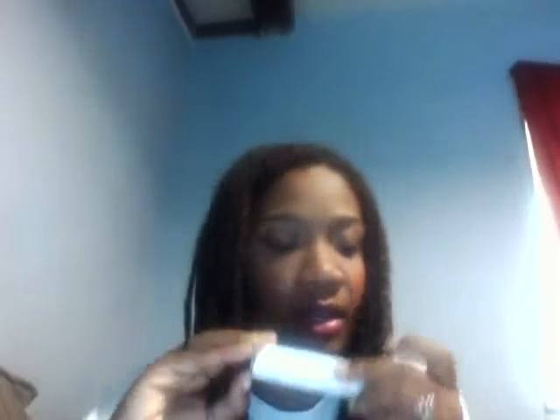Hey everybody. I hate to be back again, but I did find one more item hidden in the box that my daughter was messing with this whole time. And it is the Cures — I don't know what it was — Cures by Advance Eyes, Age Defier Eye Cream. And this is half an ounce.